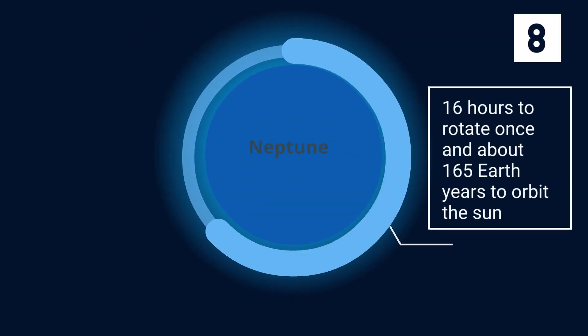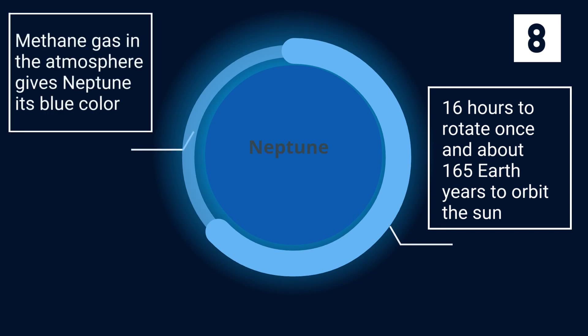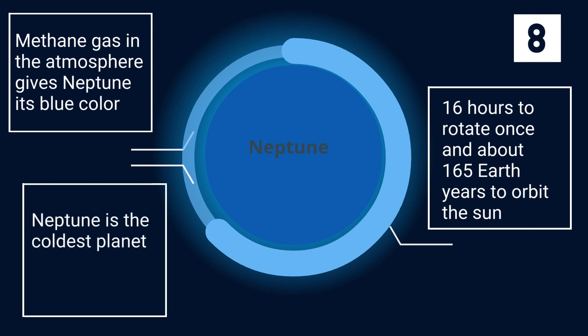It takes Neptune about 16 hours to rotate once and about 165 Earth years to orbit the sun. The methane gas in the atmosphere gives Neptune its blue color. Neptune is the coldest planet, with an average temperature of about minus 200 degrees Celsius, which is minus 392 degrees Fahrenheit.